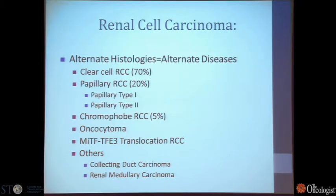Someday in the future, we'll understand not only how to treat our clear cell renal cell carcinoma patients, but will have effective molecular information to target these other cancers as well.